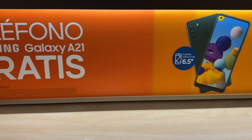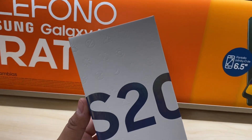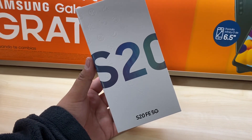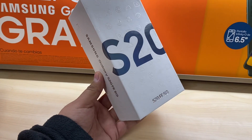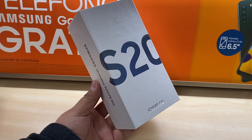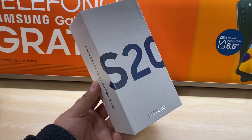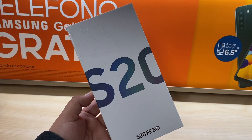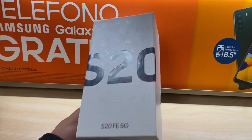For Samsung Galaxy fans, the S20 retails for $1,000 but is $600 for existing eligible upgrade customers or for new Boost customers opening a new account. That's almost $400 off, so a really good deal.